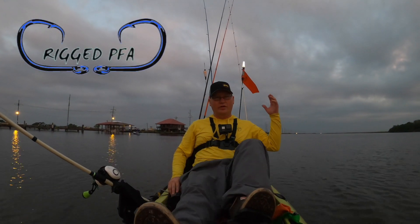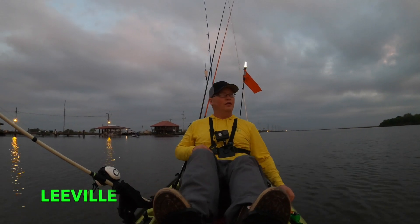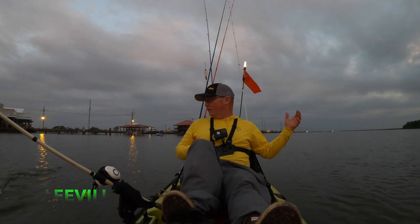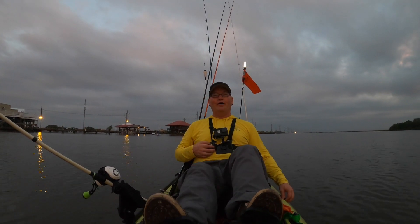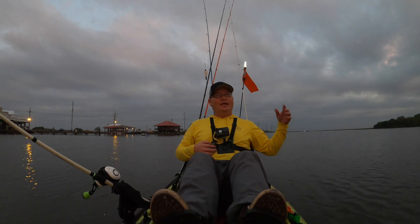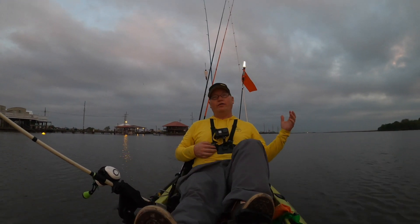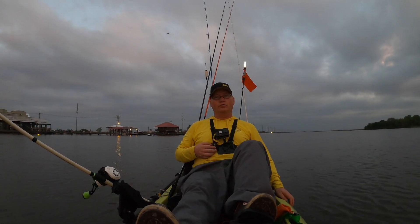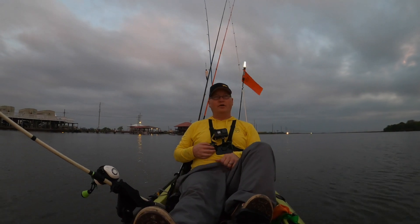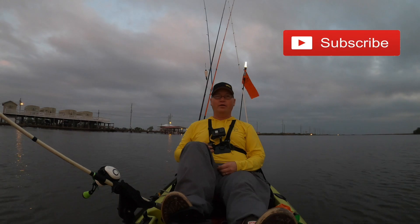Good morning, y'all. We're here at Topwater Marina in Leeville. It's a nice cloudy, cool morning. Hopefully, going to find a few redfish, maybe some trout. Y'all stay tuned, and I hope you enjoy it. If this is your first time here, don't forget to give me a thumbs up, smash that subscribe button, and I hope y'all enjoy it.